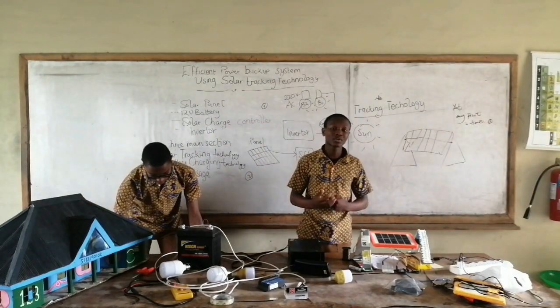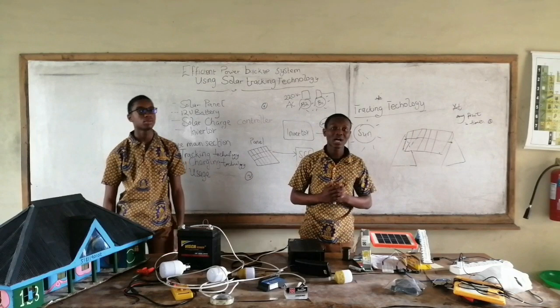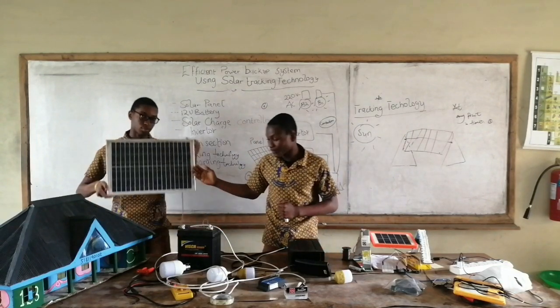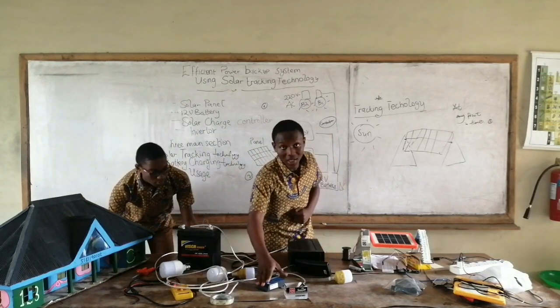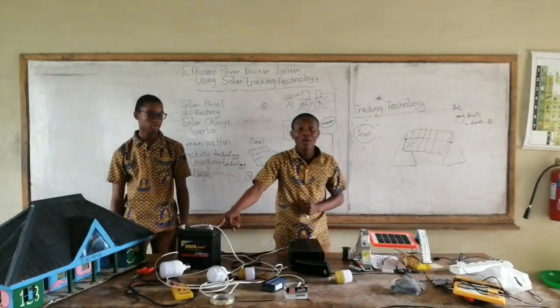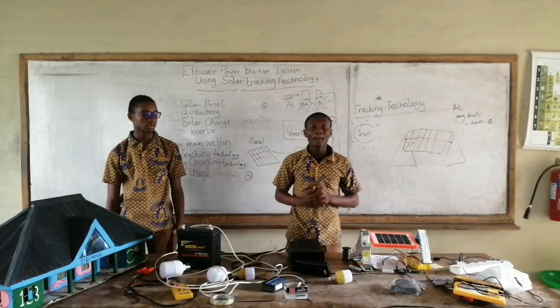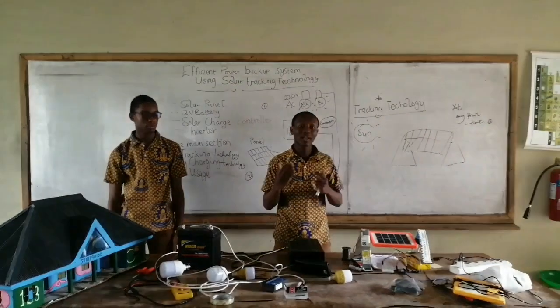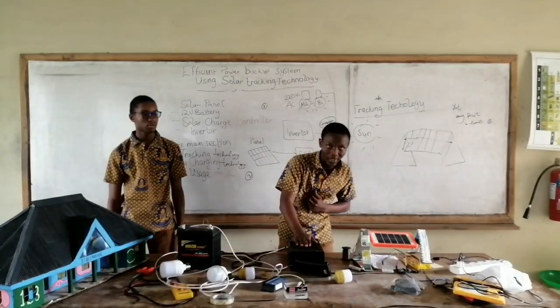Now you know how the solar tracking technology works. Let's move on to our battery charging technology. Our battery is connected to the solar panel, which is connected to our solar charge controller, to charge our 12-volt battery. This is our main mode of charging the battery. But in situations like cloudy weather or rainy days, we can charge our 12-volt battery using electricity with the help of a modified GPS.